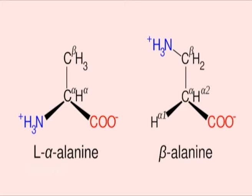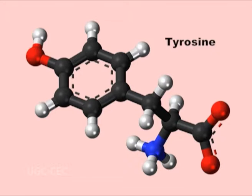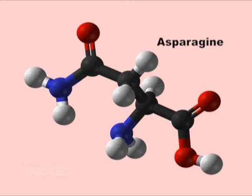Alanine residues are prevalent in the alpha helices of all classes of proteins. In contrast, tyrosine and asparagine with their bulky side chains are less common in alpha helices. Glycine, whose side chain is a single hydrogen atom, destabilizes alpha helical structures since rotation around its alpha carbon is very difficult. For this reason, many helices begin or end with glycine residues. If a polypeptide chain has a long block of glutamic acid residues, it does not form an alpha helix because the R groups repel each other.